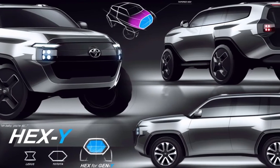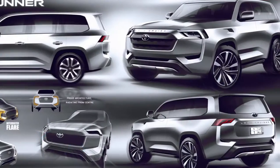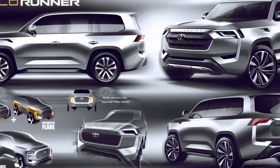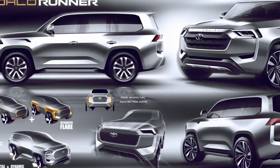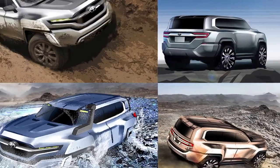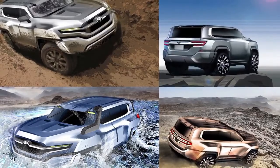The LC300 looks significantly different from the early design sketches. As the images reveal, the car was first planned on the theme of hexagon. The carmaker even hinted at that theme by using taglines like 'Hex for Gen Y' and 'You're so Hex Y.' Looking at the design sketches, the theme appears evident.